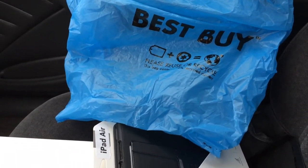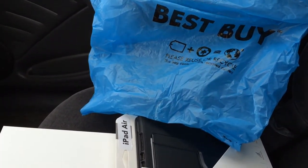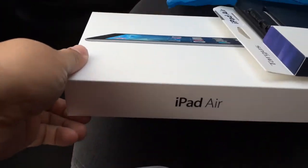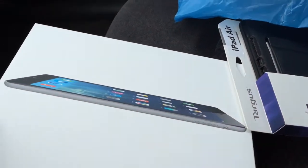Hey everybody out there in YouTube, this is Jonathan with South Dakota Designs. I'm just here to give you a quick update. I just went to Best Buy and got the new iPad Air, 64 gig in black. I got the case with it also.